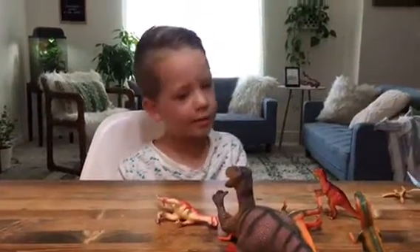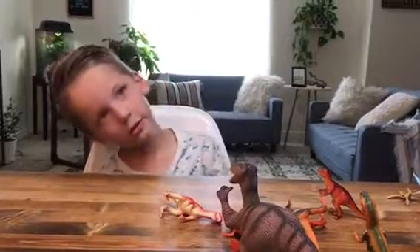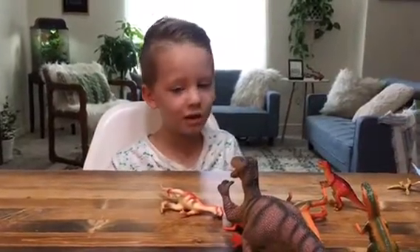Hi! I'm here today to talk about some of my favorite dinosaurs.